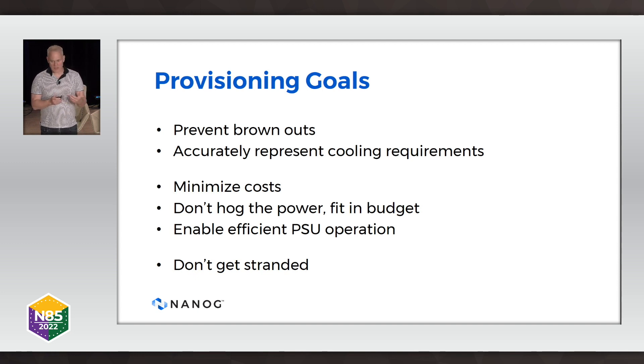The other thing from provisioning is to accurately represent cooling requirements. A common question I get from people I work with is: 'Lane, you told me I needed ten power supplies, but it looks like I'm only using three. Why is that?' In the next couple of slides, I'm going to explain why some of that is just how it is, as well as some things we can actually do better now that we have more variation.